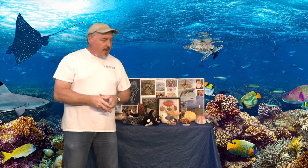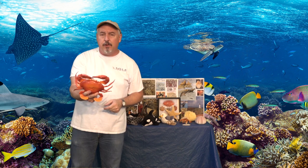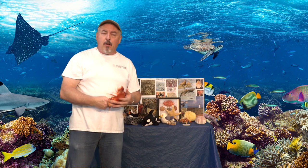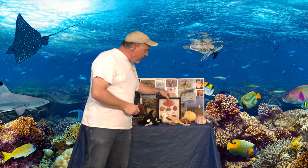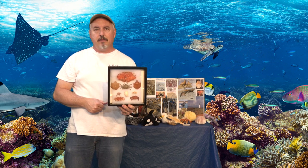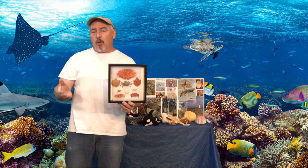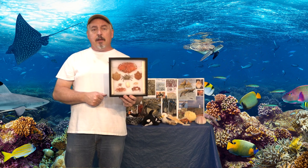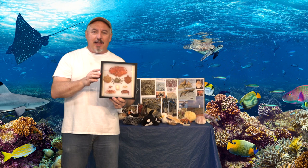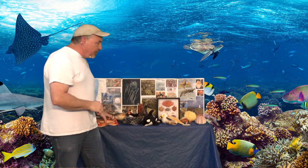One of the more common invertebrate animals that everybody knows, even if you've never been to the ocean, is the big Dungeness crab — the big orange crab sitting on ice staring at you in the seafood department at Safeway or Fred Meyer. Along the Oregon beaches there are actually a lot of different types of crabs: the red rock crab, the purple shore crab, kelp crabs, sand crabs — all different types. You can eat all these different crabs too, but the most common along the Oregon coast is the big orange Dungeness crab.